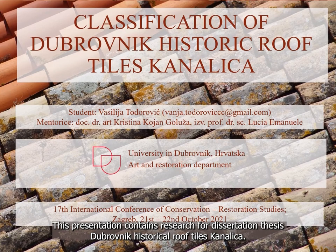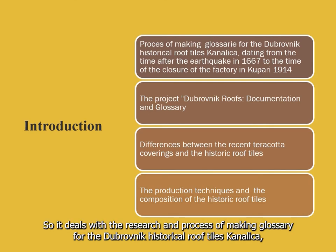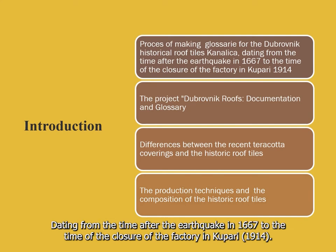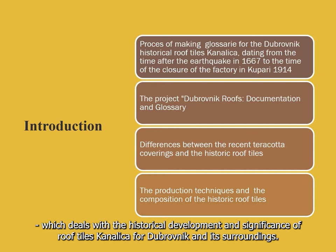This presentation contains research for a dissertation thesis on the classification of Dubrovnik historic roof tiles Canalica. It deals with the research and process of making a glossary for Dubrovnik historic roof tiles Canalica, dating from the time after the earthquake in 1667 to the closure of the factory in Kupari in 1914. The paper contains research conducted for the project Dubrovnik Roofs Documentation and Glossary.